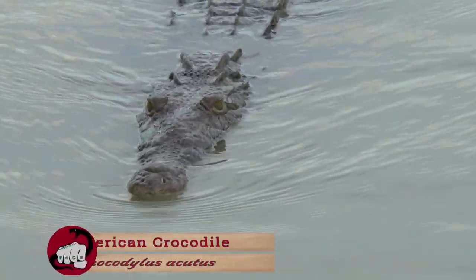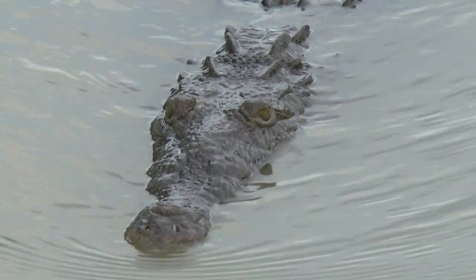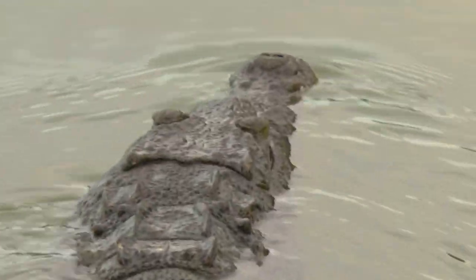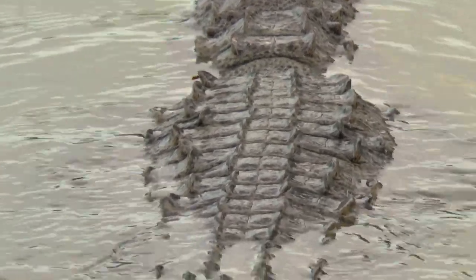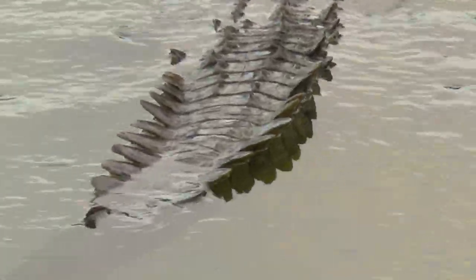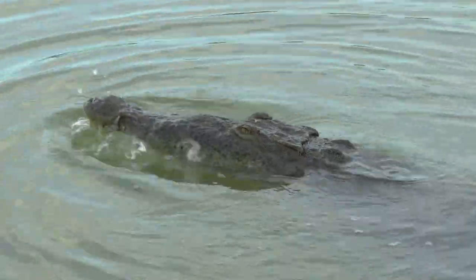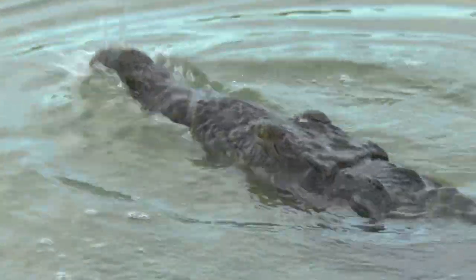American crocodiles can get huge. Adult males can grow 14 to 20 feet in length and can weigh more than a thousand pounds. If you look at the narrow snout, the large armored scales, and even the powerful tail, it gives this animal a dragon-like appearance. It's easy to imagine this beast lunging from the water, grabbing a large mammal, and dragging it under, just like a Nile crocodile would.